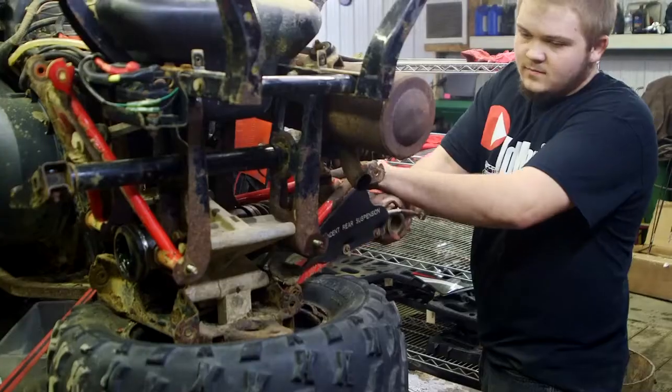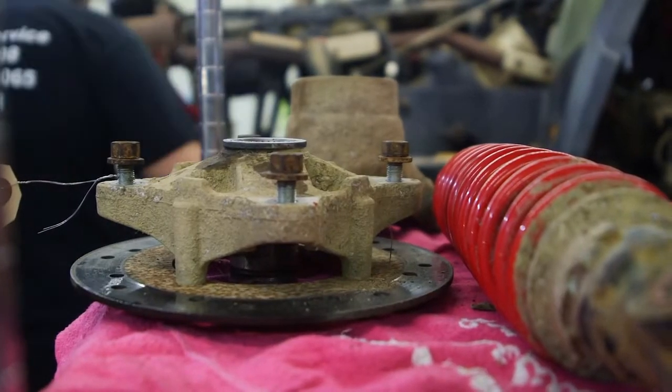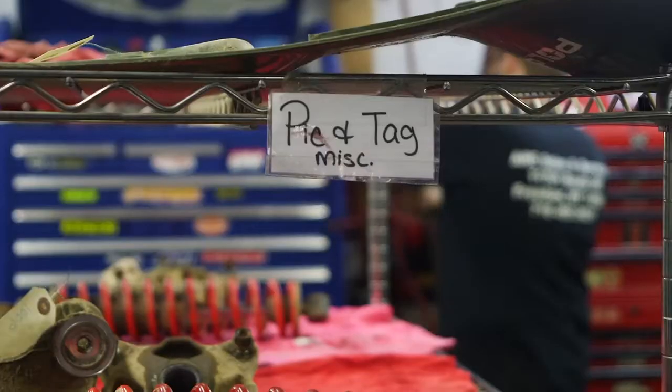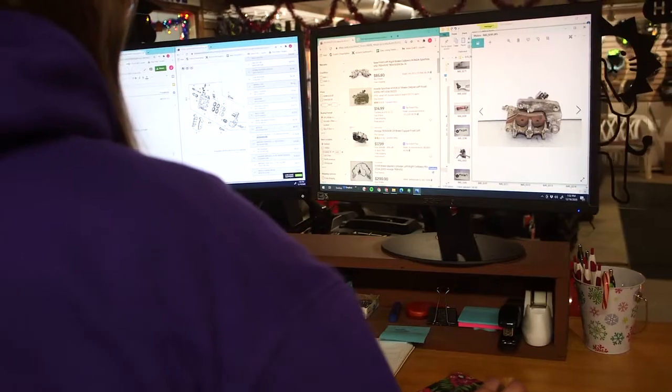We specialize in used PowerSports equipment parts. We take apart ATVs, UTVs, we part them out, we go through all the machines from top to bottom, we make sure that the parts are thoroughly tested, all the parts get washed, they get sent through our cleaning department, and we make sure that they are inspected correctly to make sure that you do not have any problems.